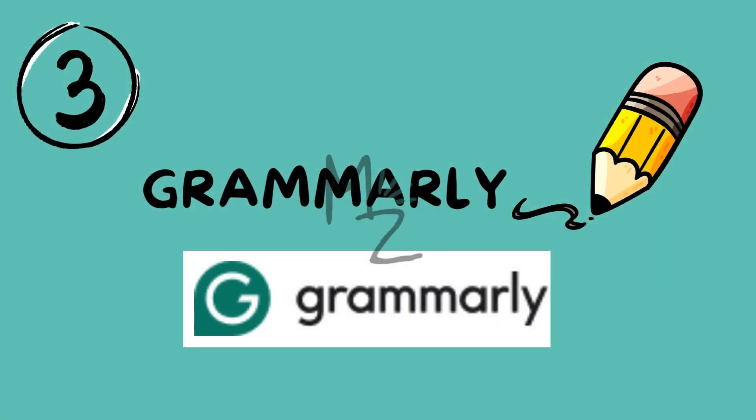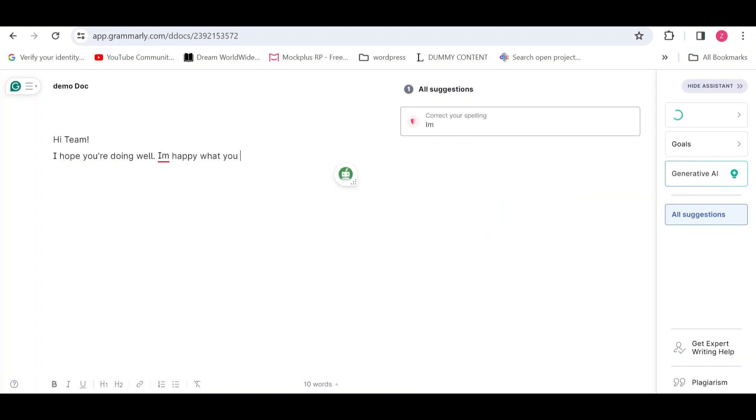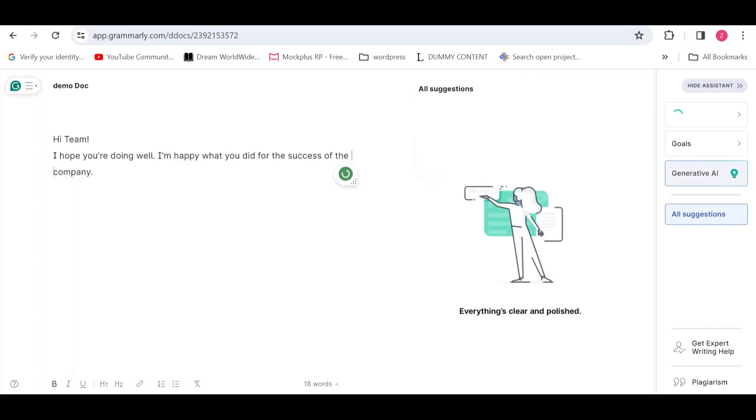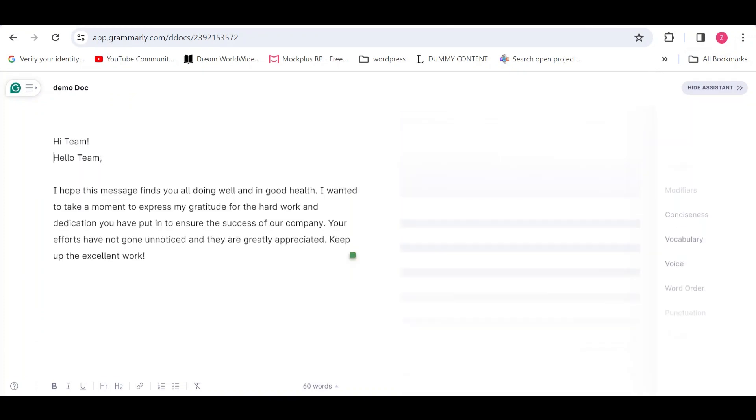Moving on to our third app, we have Grammarly. As medical students, you'll be writing numerous reports, research papers and even emails. Grammarly is your go-to app for ensuring that your writing is clear, concise and error-free. It helps with grammar, spelling and even suggests improvement in your writing style. This app will save you from embarrassing typos and grammatical mistakes.